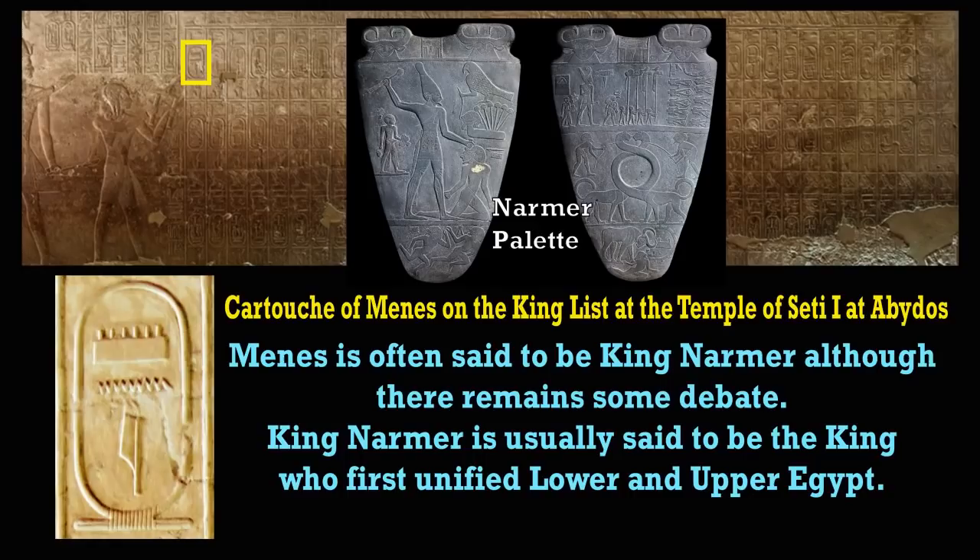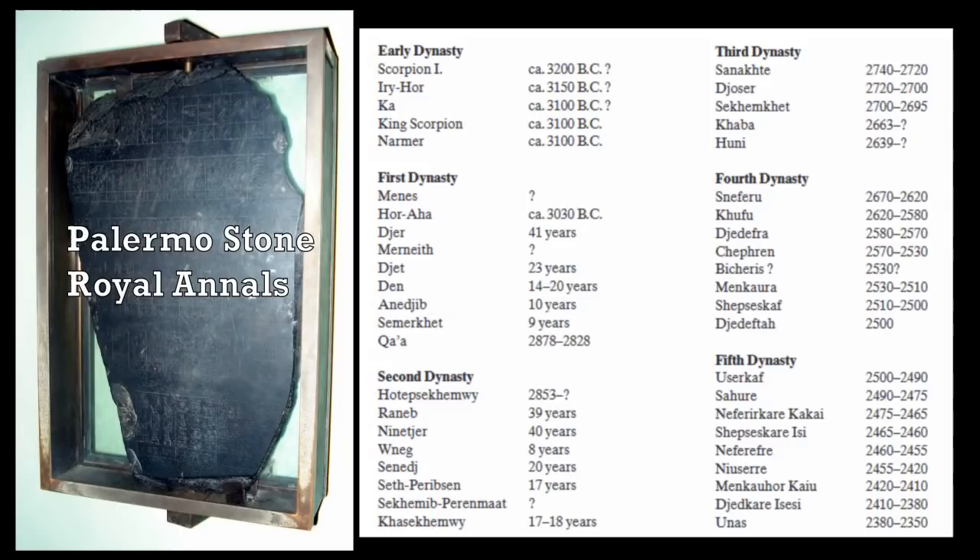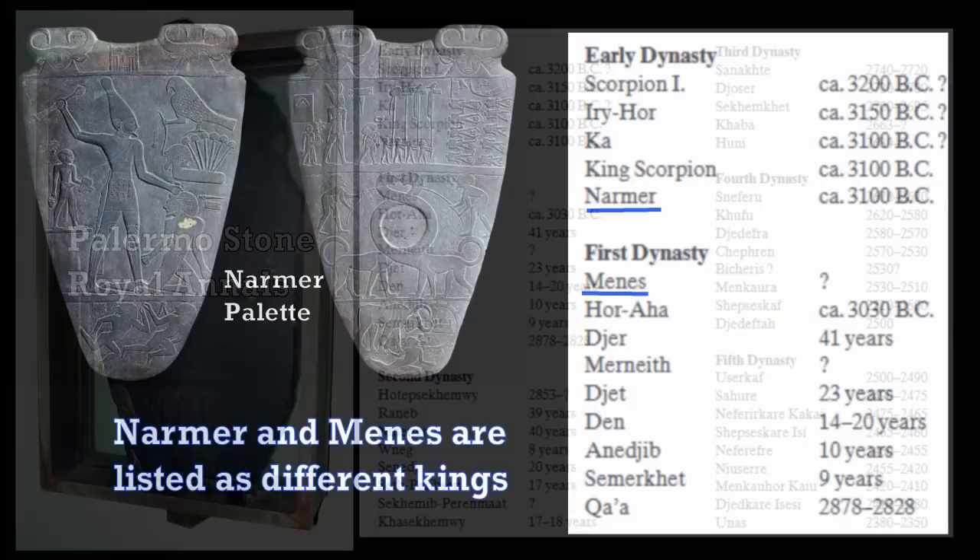However, the Palermo Stone or the Royal Annals lists Narmer and Menes separately, but they also list kings before Narmer. Now there are parts of the Palermo Stone missing, which would also indicate that there were kings previous to Scorpion I, but we see Narmer and Menes there.